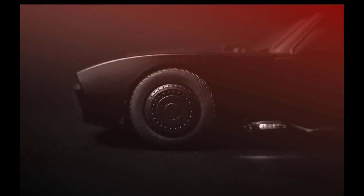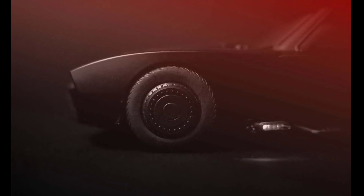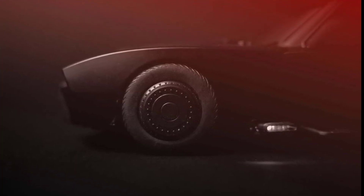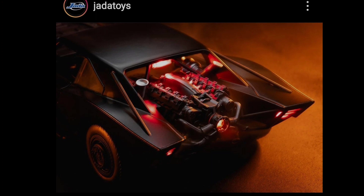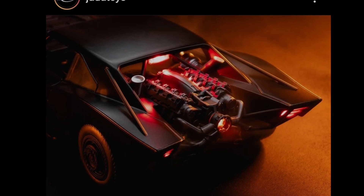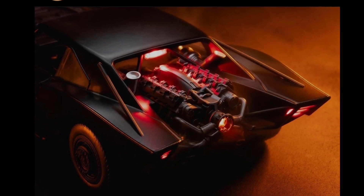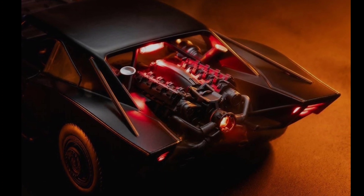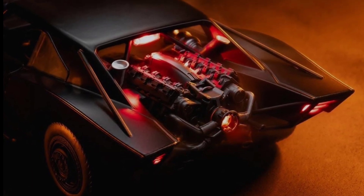First update for today: we have an upcoming Jada Toys Batmobile — this is the latest Batmobile and here is a sneak peek. I'm really excited about this one. I have the Hot Wheels version and it's probably one of the best looking Batmobiles out there. As you can see it has lights, so this is exciting. It will probably cost around 30 US dollars — pretty good value with beautiful details.